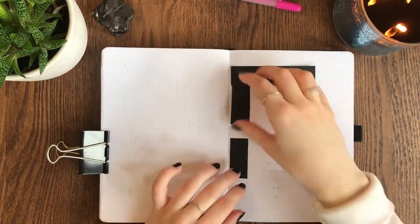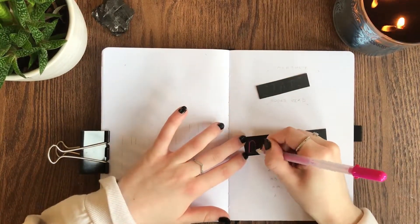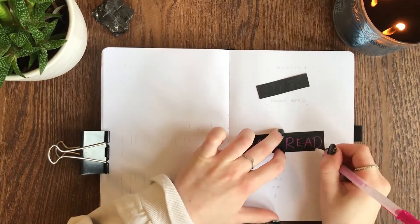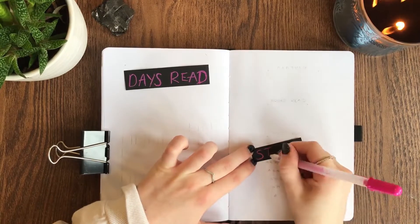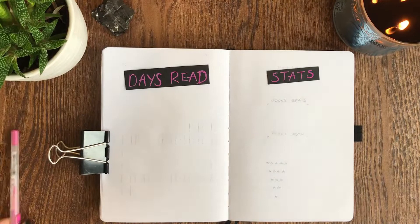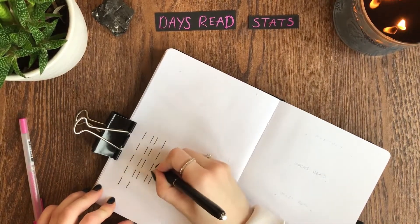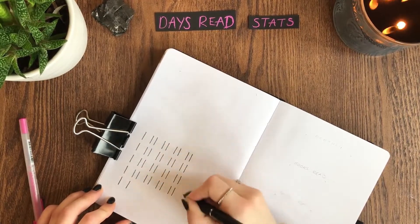The next spread is my days read and monthly stats tracker. I used to track my days reading in both physical and audio formats, but I haven't listened to an audiobook in a few months now, so I thought it was pointless to use a full page for that. I decided to just track my reading on one page and drew out this little calendar — it's so satisfying watching me draw that out. I can just color in a box every day that I read, because we love a coloring-in moment over here.